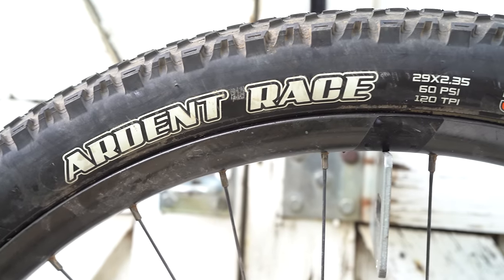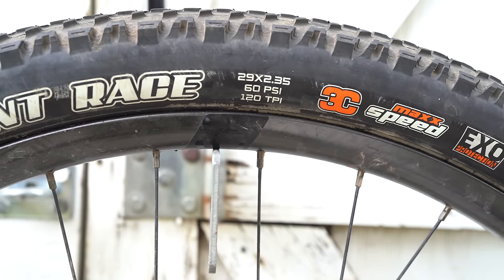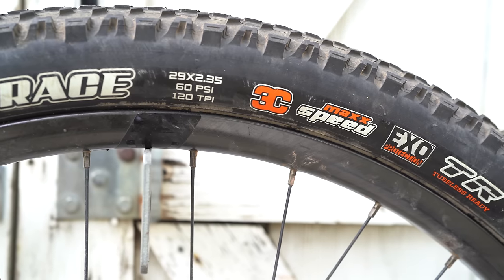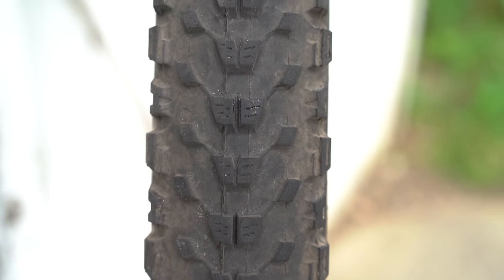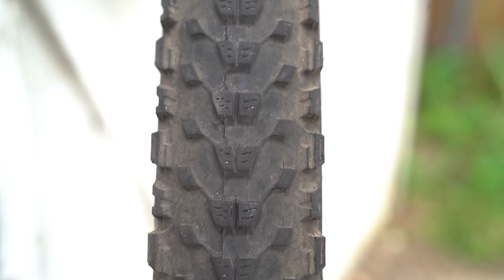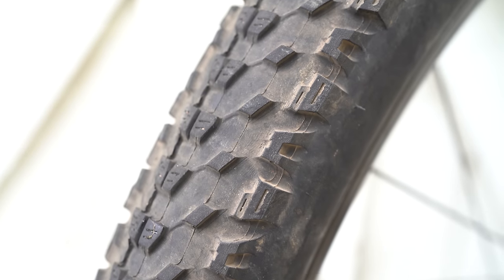Finally, talking about the Ardent Race tire — this is specifically the 2.35 inch variety, but they also make a 2.2 inch variety. Not only is this one of my favorite overall tires for bikepacking and mountain biking, the Ardent Race is aggressive enough for any of the chunk on the Great Divide mountain bike route, yet it still rolls extremely well.